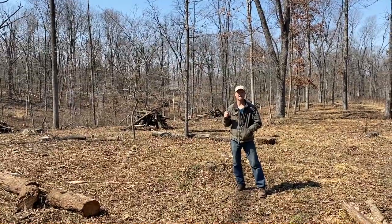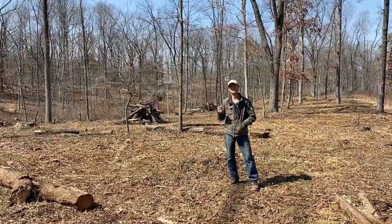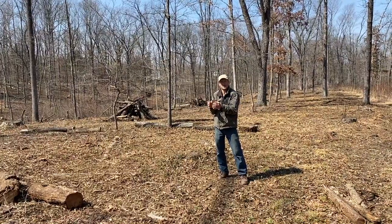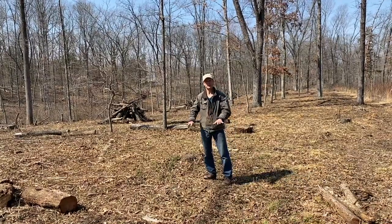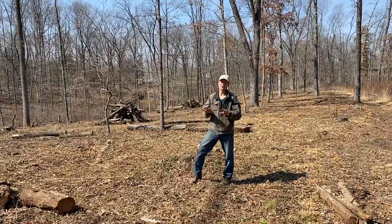The trees also provide shade for my livestock — my chickens, goats, pigs, and horses. During the hot summer, you definitely want shade, and you don't want them congregating around one tree. You want them to be able to move to different locations so they don't trample the earth below that tree and kill it. It's all a process, and it's all about balance.